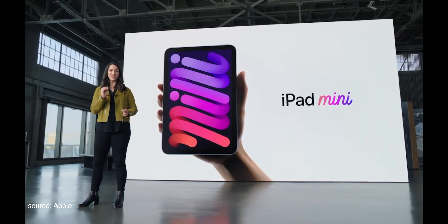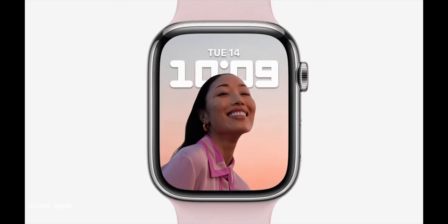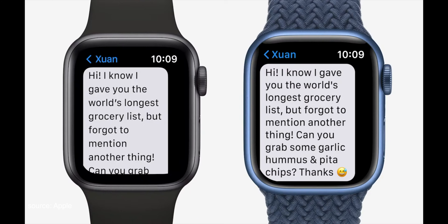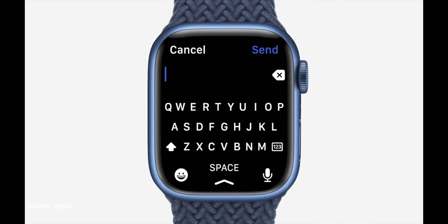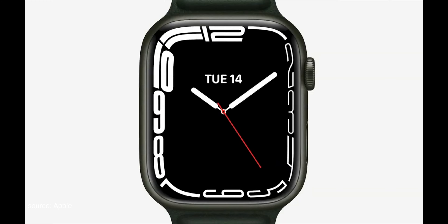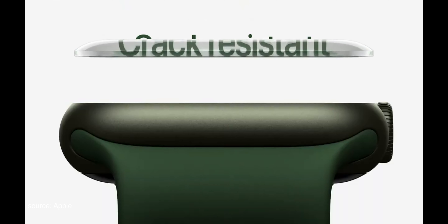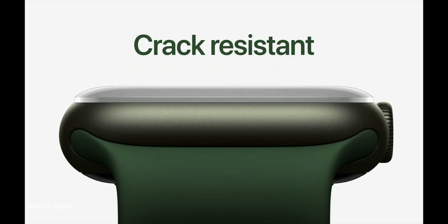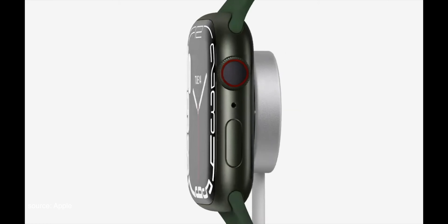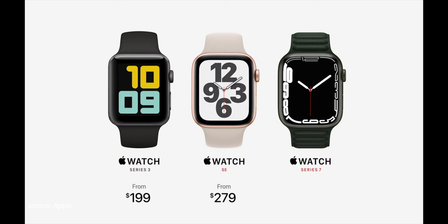The new iPad mini starts at just $499. Next, let's talk about Apple Watch. The new Retina display on Series 7 has nearly 20% more screen area than Series 6, and can fit nearly 50% more text on screen. There's a full keyboard that you can tap or slide from letter to letter with QuickPath. The dynamic contour face animates on wrist raise. Series 7 is the most durable Apple Watch ever built, with our most crack-resistant front crystal and the first Apple Watch to have IP6X certification. It takes just 45 minutes to go from zero to 80% charge, and Apple Watch Series 7 starts at $399.